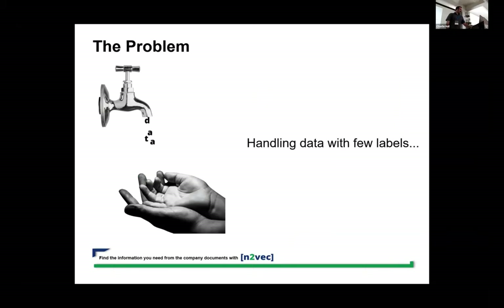Today we're going to handle a very classical problem for pretty much 99% of people in machine learning: handling data with few labels. SetFit came up to try to solve this problem.